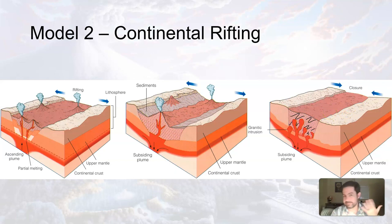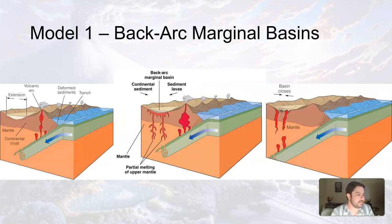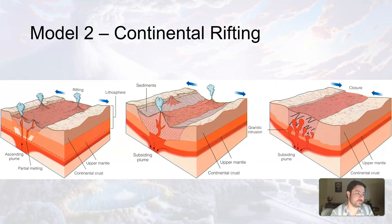No one's quite sure which model is more correct. Personally, model one makes a little bit more sense to me, but model two can happen as well. In model two, you get pulling apart, volcanic activity occurs, material on the sides gets weathered and eroded and dumped on top, the rift no longer continues, and something from the outside creates compressional stress — converging and squishing everything back together. They both kind of make sense.